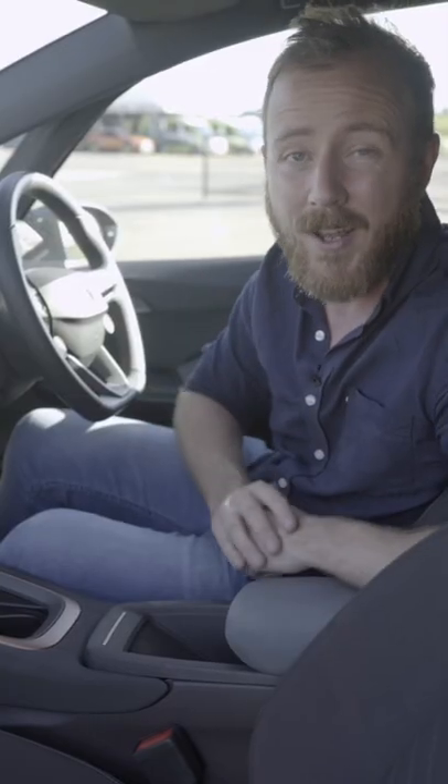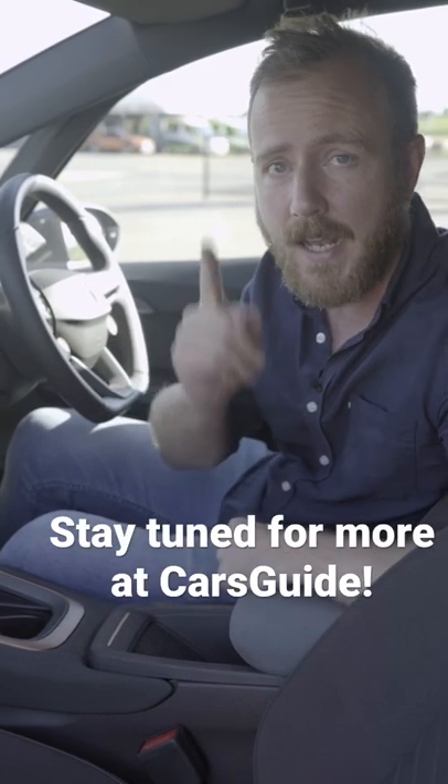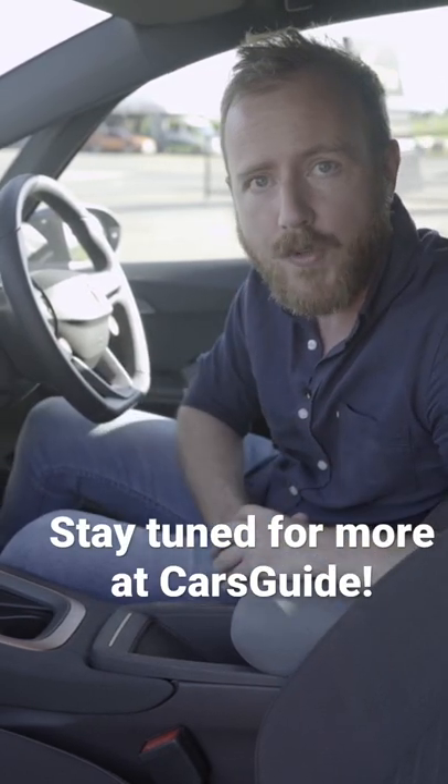Look for this car to be on the road early next year, and don't forget to check out carsguide.com.au for all your new car news and reviews.